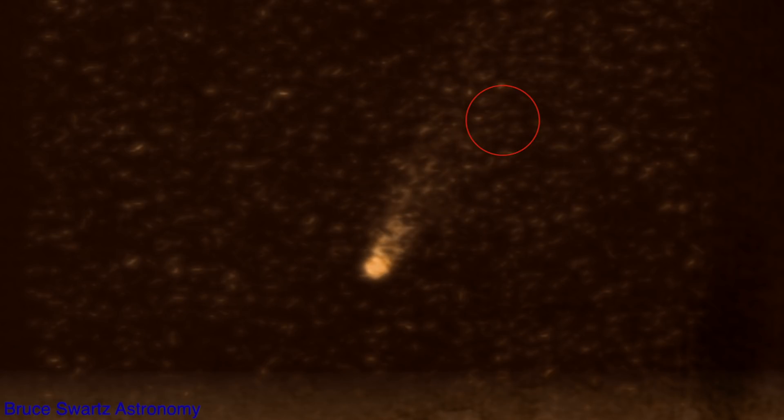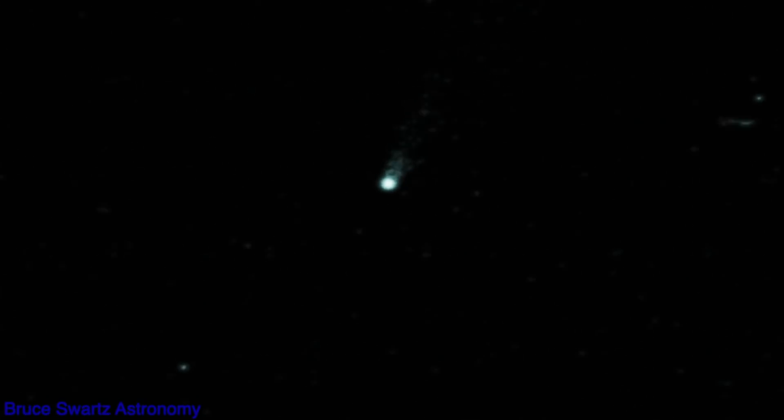A UFO passes over the top of the tail of Neowise and curves downwards. Watch this fast UFO right over the top — and here it is in slow motion.